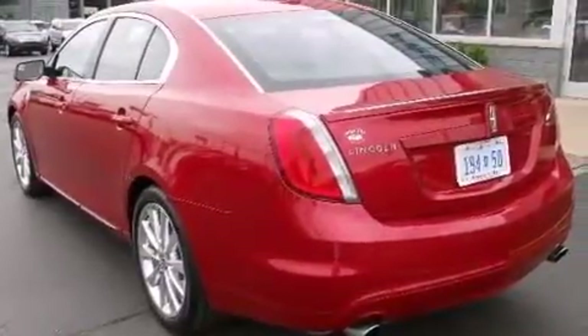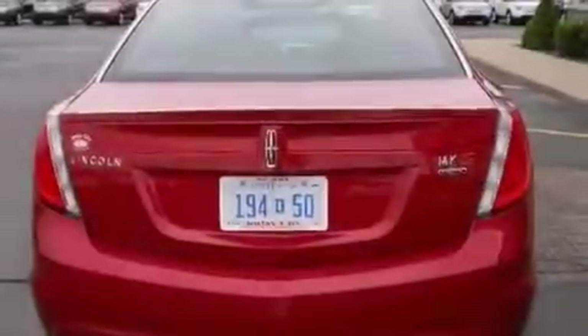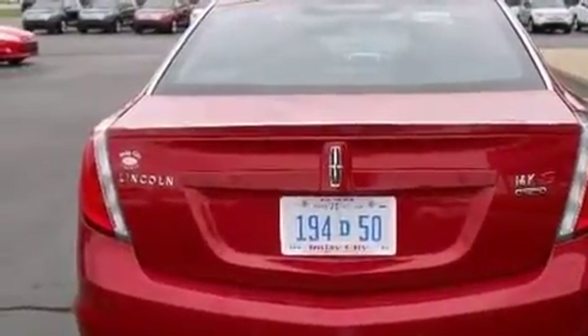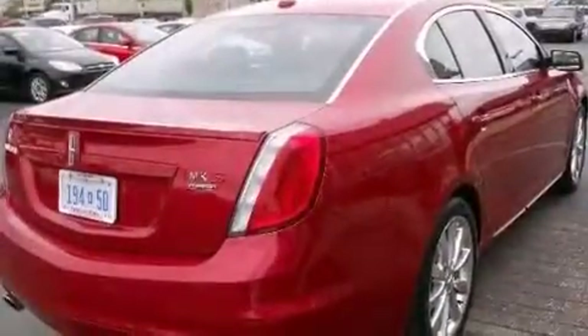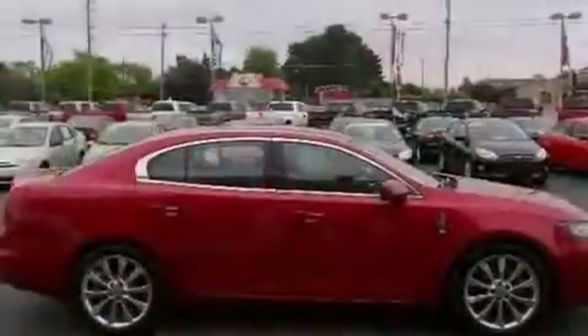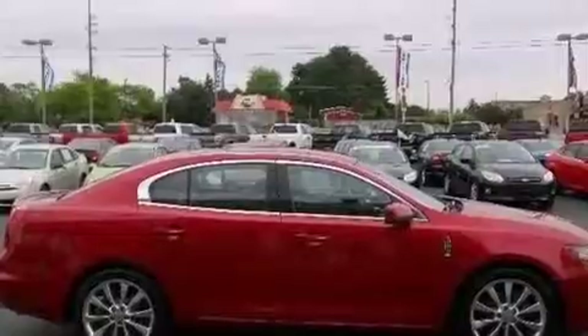Its top features include keyless ignition, heated seats, a low-tire pressure indicator, commercial-free satellite radio, a turbocharger, traction control and stability control systems, aluminum wheels, and high-intensity discharge headlights.